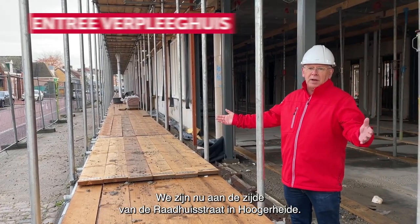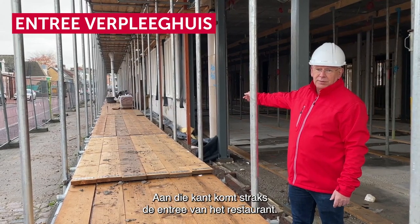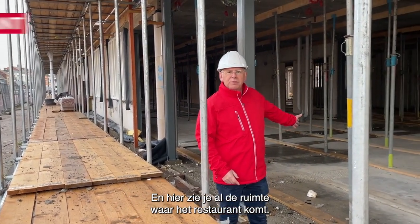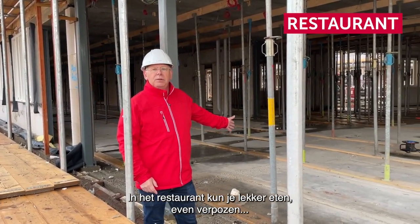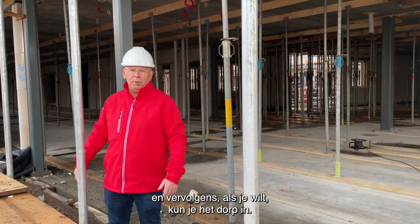We zijn nu aan de zijde van de Raadhuisstraat in Hogeheide. Aan die kant komt straks de entree voor het restaurant. En hier zie je al de ruimte waar het restaurant komt. In het restaurant kun je lekker eten, even verpozen. En vervolgens, als je wilt, kun je het dorp in.